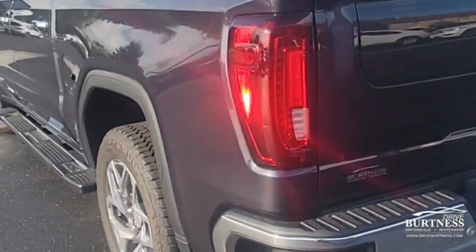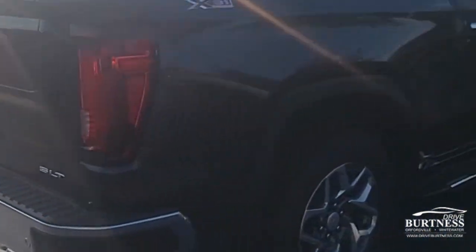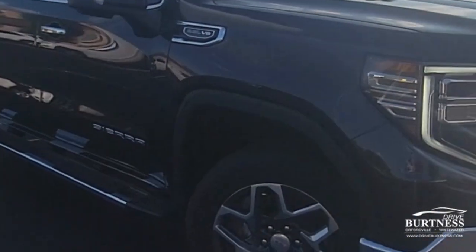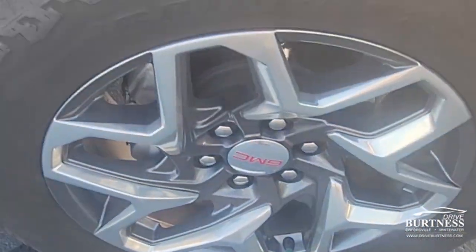It is here and available. Fresh trade-in, so it hasn't quite gone through the detail department yet, but overall it looks great. It was employee-owned, so it's been well-maintained. Service has been done on time every time here. It will be sold as a certified pre-owned pickup truck, so you get some additional warranty with it.